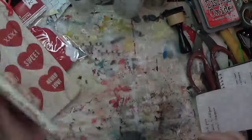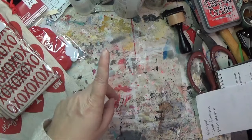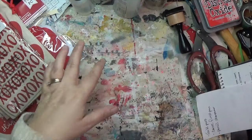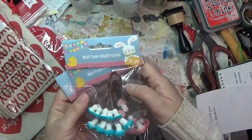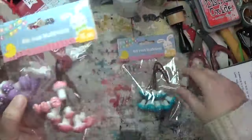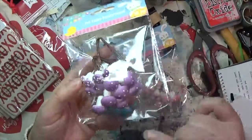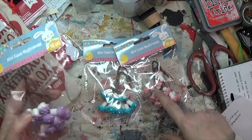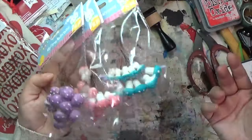That was all I got from the Valentine section, but they've already put out St. Patrick's Day, Easter, and spring planting stuff as well. I didn't find anything St. Patrick's Day related, but for Easter they had these mini foam mushrooms. There was only one package of purple and one of pink, so I went ahead and got all three colors they had available.